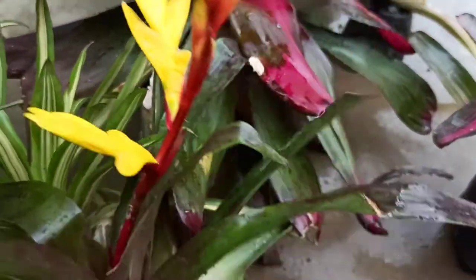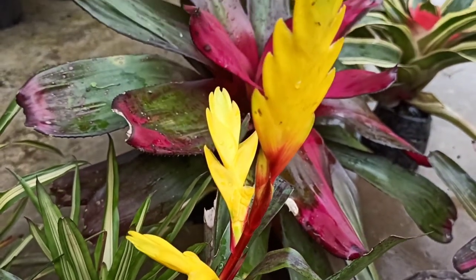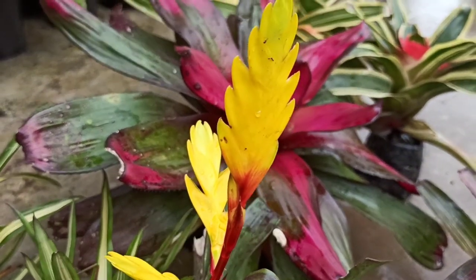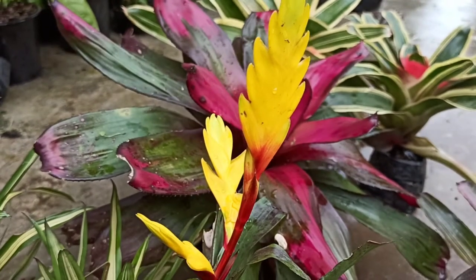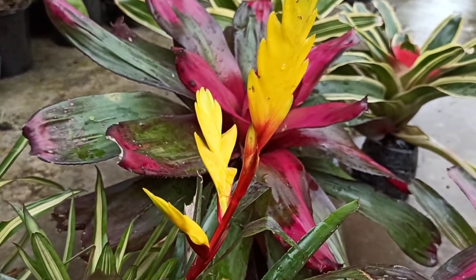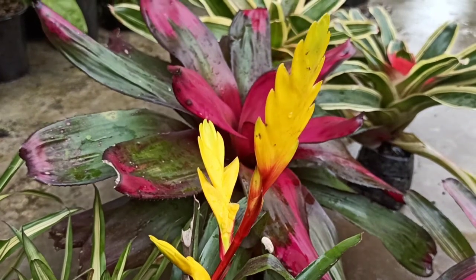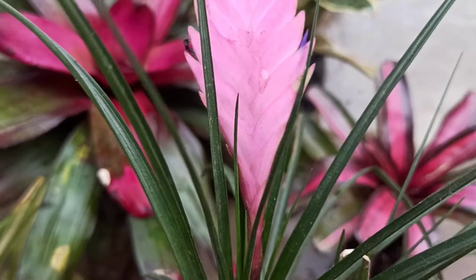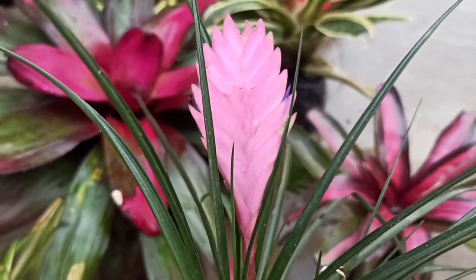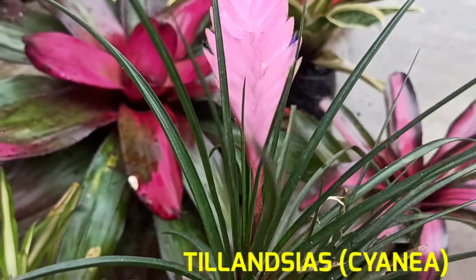These varieties of plants can be kept indoors as well. Some varieties of Vriesea also possess beautiful leaves like those of Neoregelia. Another bromeliad variety is the pink quill, or Tillandsia cyanea.